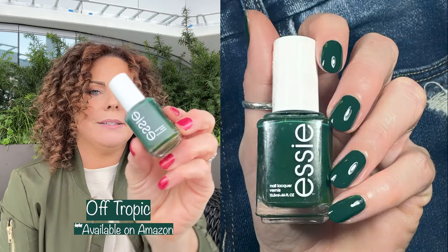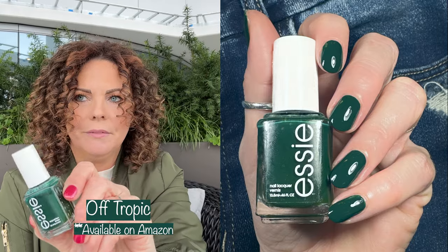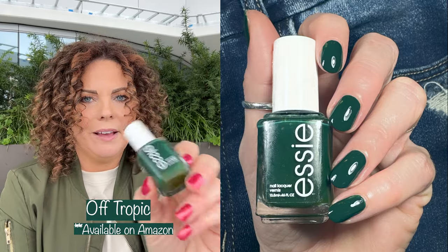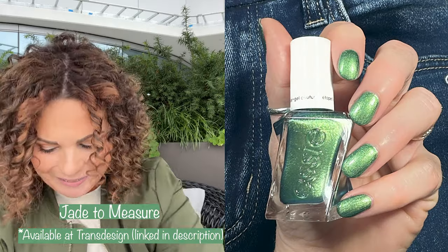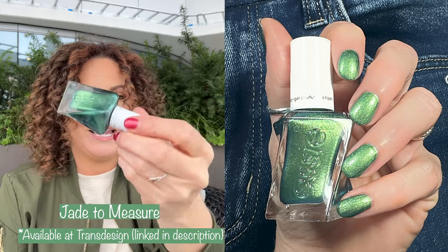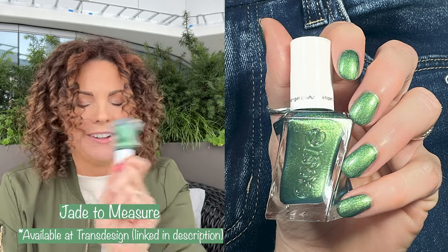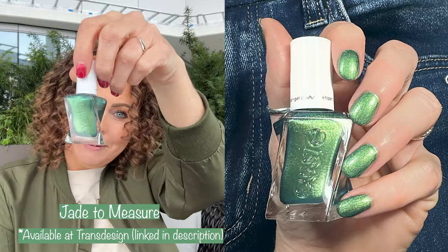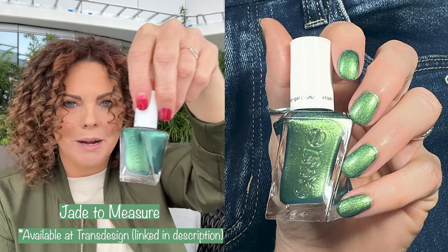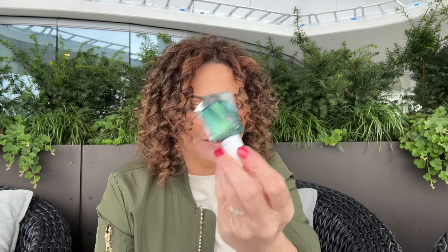Next up, classic Off Tropic — for holidays, for Thanksgiving, for everything in life. This polish is perfect. Another green is Jade to Measure. I remember when this came out, I got the bottle and dropped it on my bathroom floor and it shattered all over the place. So this is my second bottle — not because I used a whole bottle, but because of a tragedy involving an accident with this polish.